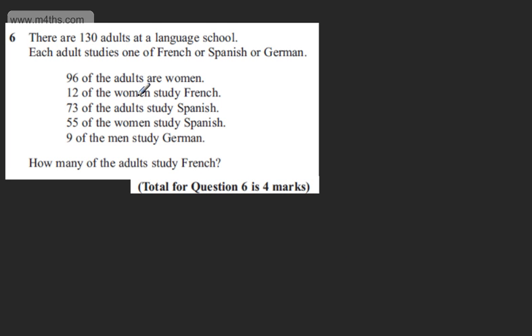This is question number six. There are 130 adults at a language school. Each adult studies one of French, Spanish, or German. 96 of the adults are women, 12 of the women study French, 73 of the adults study Spanish, 55 of the women study Spanish, and 9 of the men study German. The question asks: how many of the adults study French?